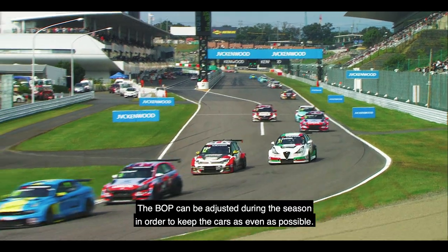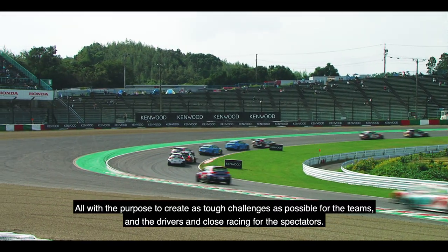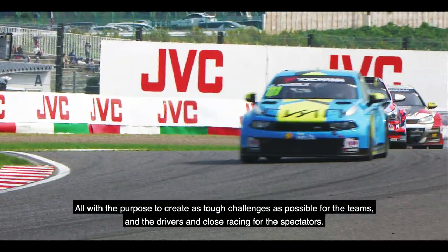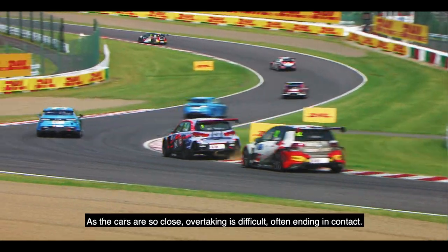This BOP adjusts the allowed weight, ride height, and engine power of the cars. The BOP can be adjusted during the season in order to keep the cars as even as possible, all with the purpose to create as tough challenges as possible for the teams and the drivers, and exciting racing for the spectators.